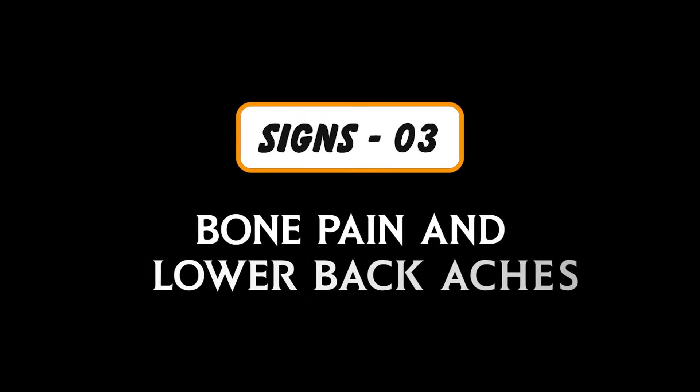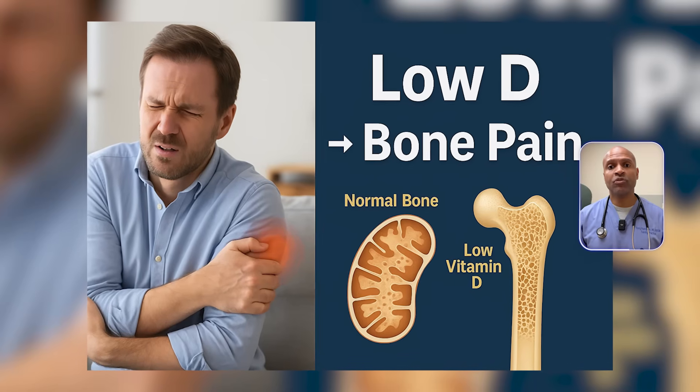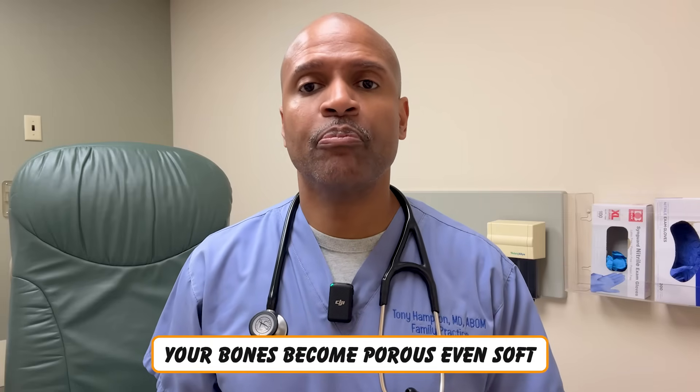Sign number three: bone pain and lower backaches. Vitamin D helps you absorb calcium and phosphorus, the minerals that strengthen bone matrix. But it doesn't stop there — it also activates osteoblasts, the cells that build new bone. Without it, your bones become porous, even soft. This is osteomalacia in adults. And the pain isn't always sharp; it's that deep, nagging ache in your hips, spine, or ribs.